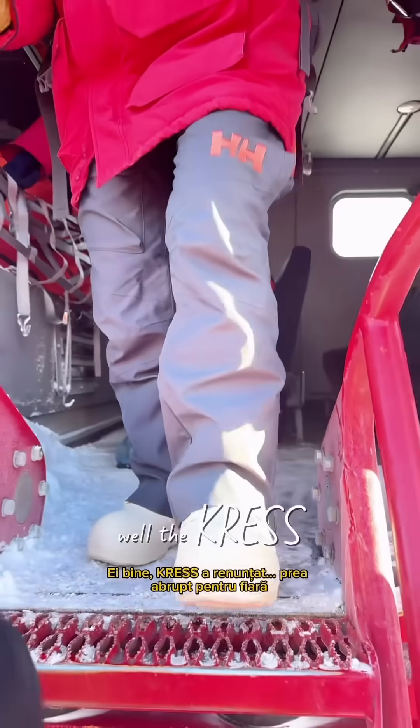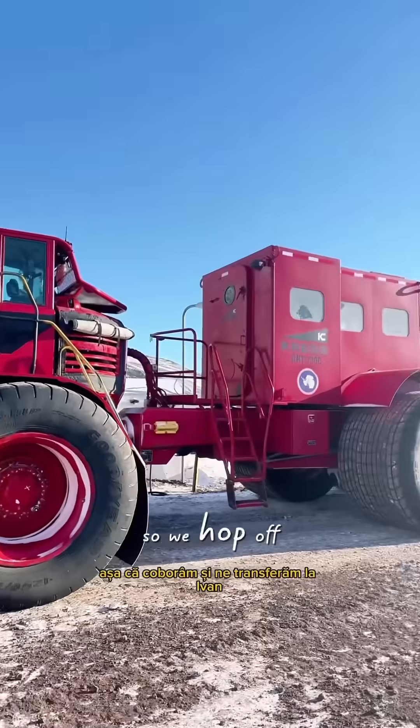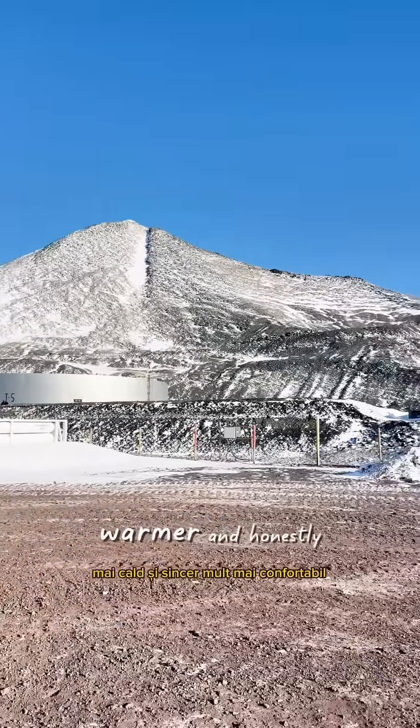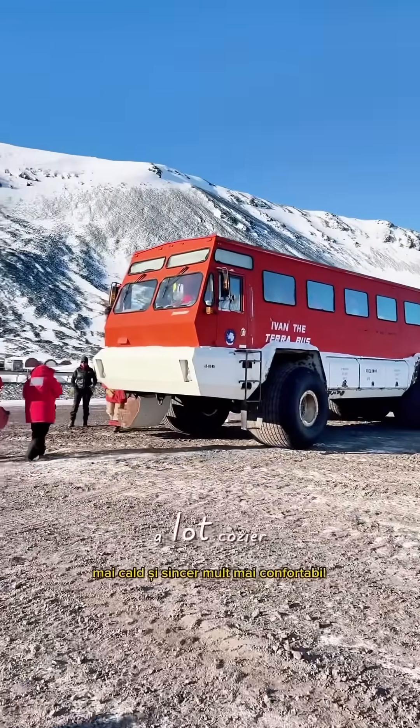Well, the Crest gave up. Too steep for the beast. So we hop off and transfer to Ivan de Terrabas. It's smaller, warmer, and honestly a lot cozier.